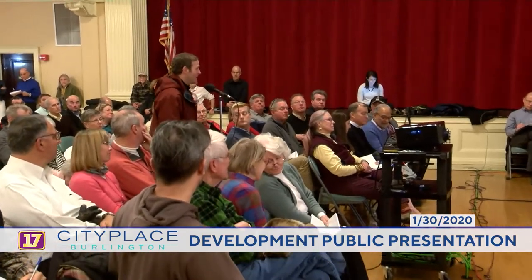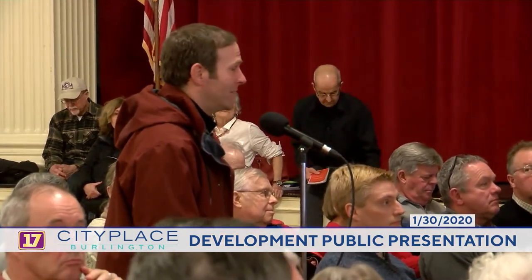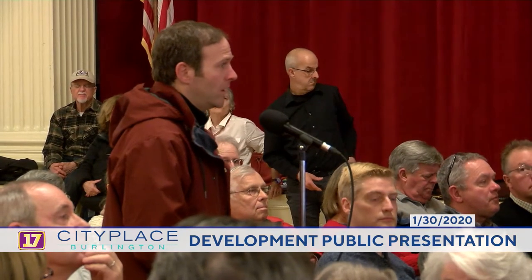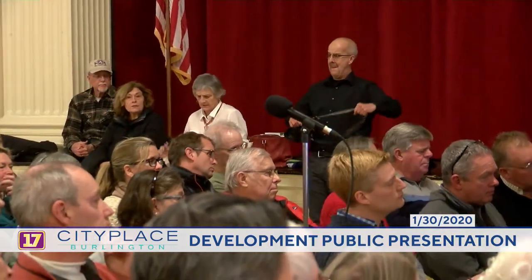An audience member thanks the team for the thought that went into revising the project and says it seems a good fit for the community. They ask: out of the 357 housing units, will any be for sale or are they all rentals? Response: they are all rentals at this time.